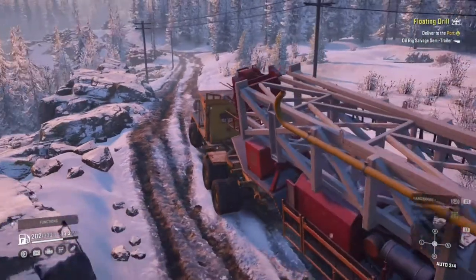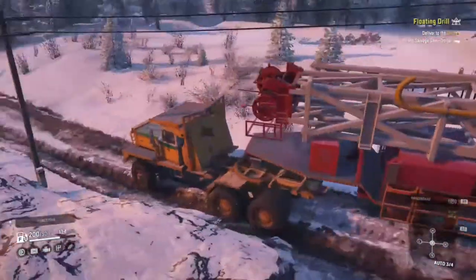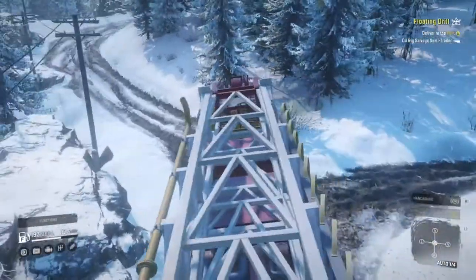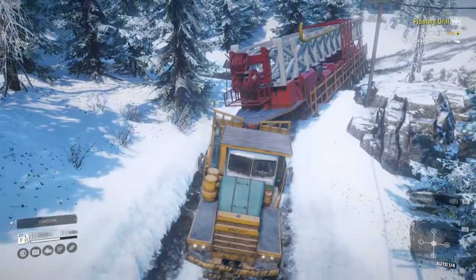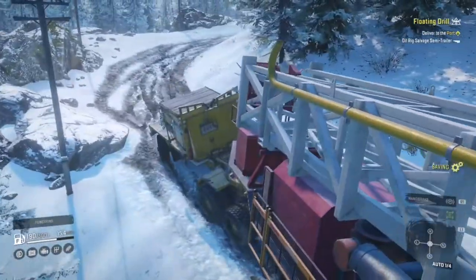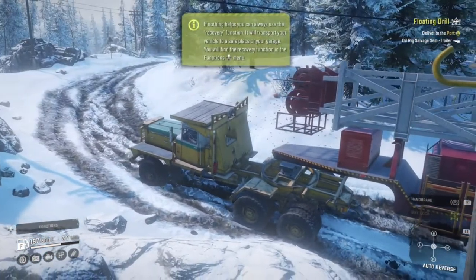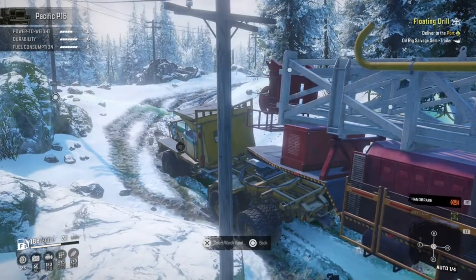There are a few tight corners ahead, and as you may have already figured out, this thing is about as long as a Boeing 747. I should also mention that since you saw me last the game has been updated - nothing significant, it didn't add anything new, but it did fix the lights on the truck. The lights now actually work properly and light up the path in front of you, whereas before the lights appeared as though they were turned off. It's a nice little quality of life fix.